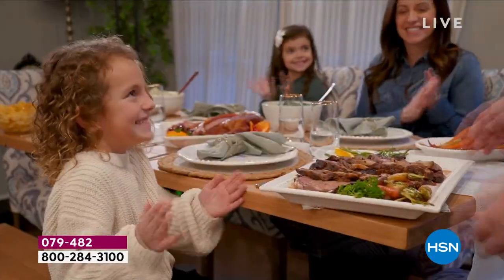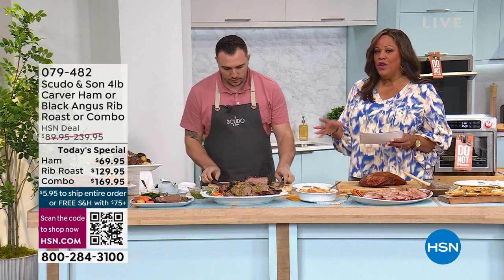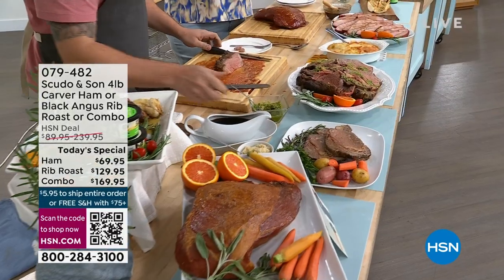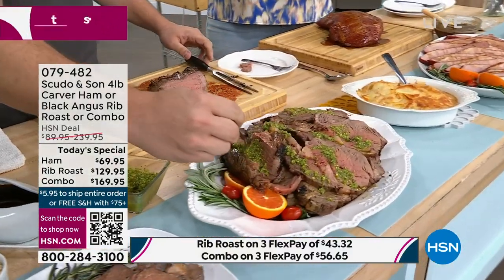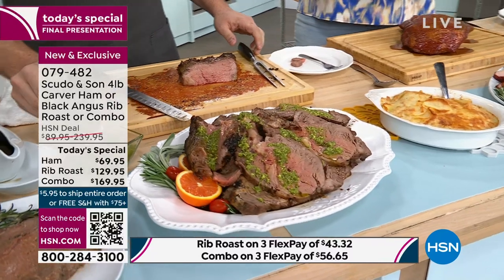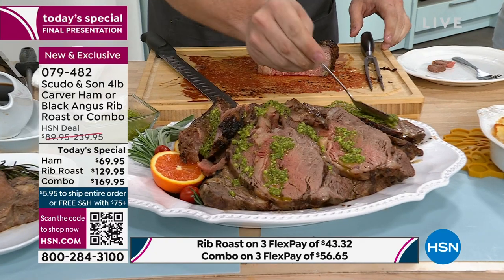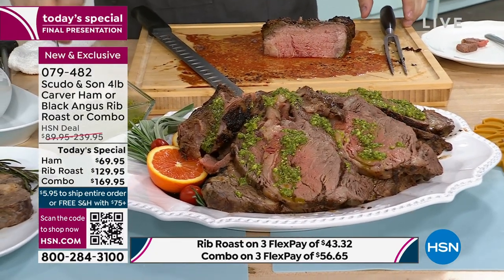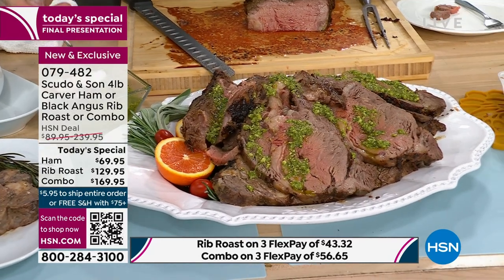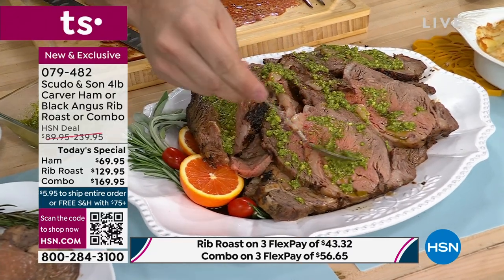You go anywhere and you get a slice of prime rib, and you would be slaving over it. We're going to show you how to cook this. If you go out right now, just price it at your favorite steakhouse — a 10-ounce Black Angus prime rib — you're looking at $65 just for that. We're not talking about the sides. For $129.95, which would only serve two people at a restaurant, this is going to serve eight to ten people easily — eight to ten generous slices.